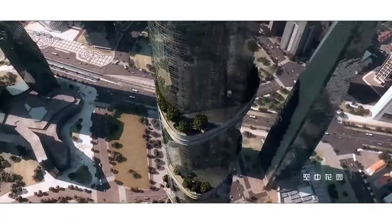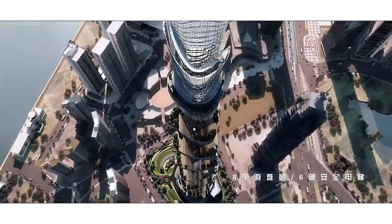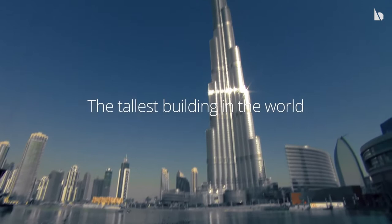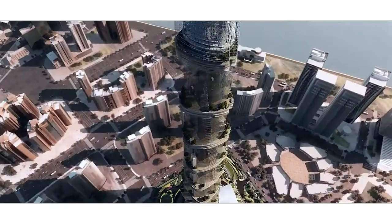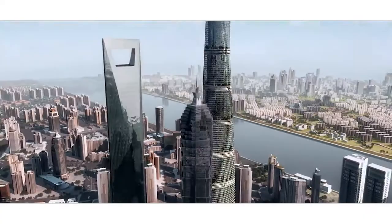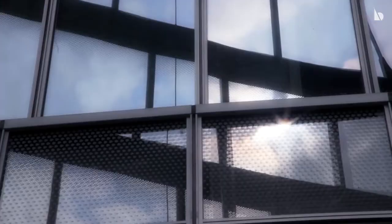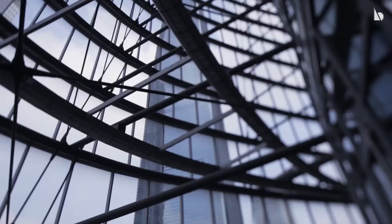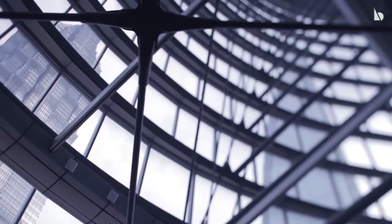That is an important factor considering building something so high in a typhoon-prone area. The inspiration for this comes from the world's tallest building, the Burj Khalifa. The engineers tried to make the Shanghai Tower aerodynamic, as the twisted form breaks the wind. This automatically reduced the number of construction materials needed. The Shanghai Tower used around 25% less structural steel than a conventional design of the same height, and the constructors saved an estimated $8 million U.S. in material costs.